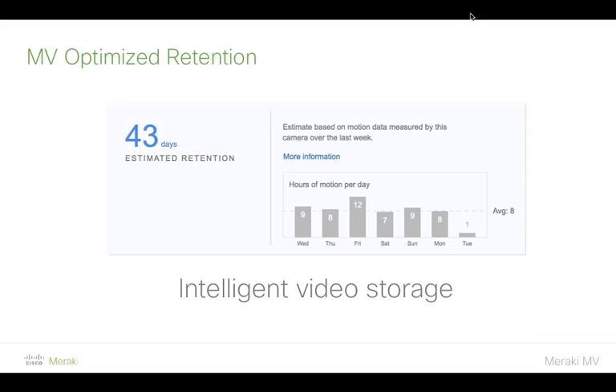What you're looking at here is a screen capture from the dashboard showing a real estimate taken from a specific camera, indicating you're going to get 43 days of estimated retention. That's more than double the period we were talking about previously, and it takes us well past the 30-day target which has been the main hurdle for many of the customers we've spoken to.